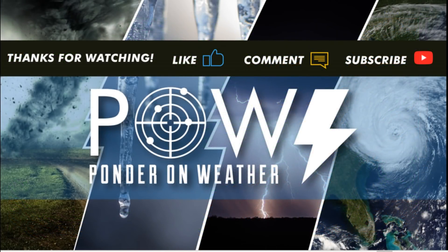I appreciate you guys watching this video and keeping you updated on Gamma. If you did find value, please like the video, definitely comment, and please subscribe — and catch me in the next video where I protect you before and after the storm.